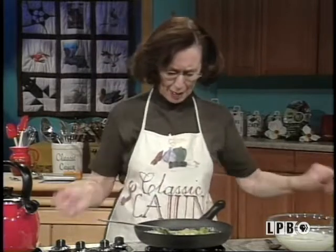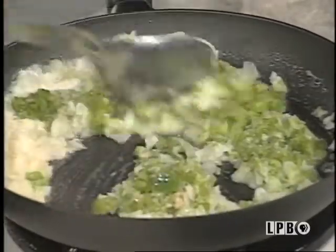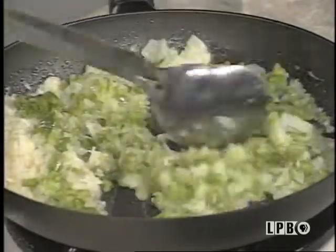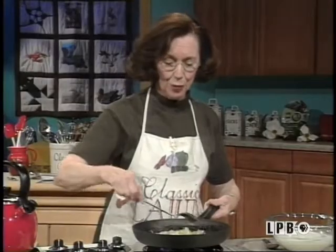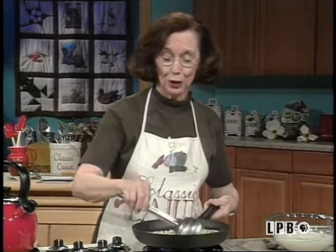I'm going to add some garlic — never wants to come out of here. Going to sauté that very lightly. Smells good too. Never go wrong using this. Mama always did her pork chops because I think that was her favorite meat. And we always had pork at home. That always went well with the sweet potatoes that she fixed — another one of her favorite dishes.